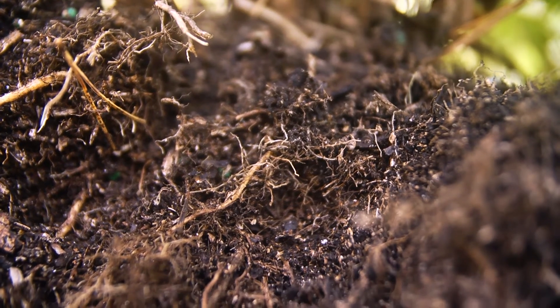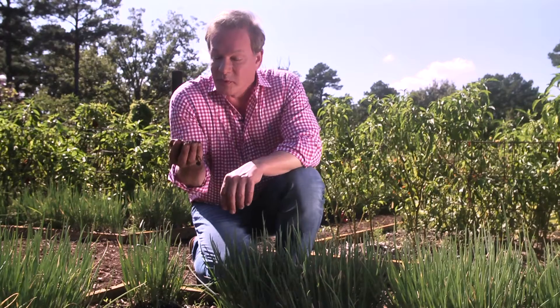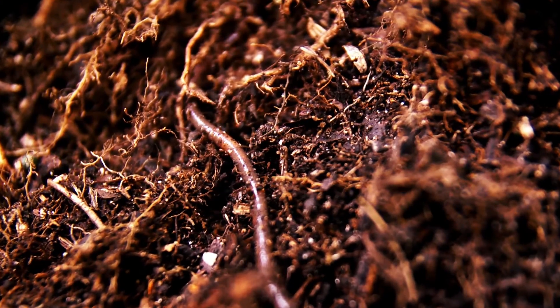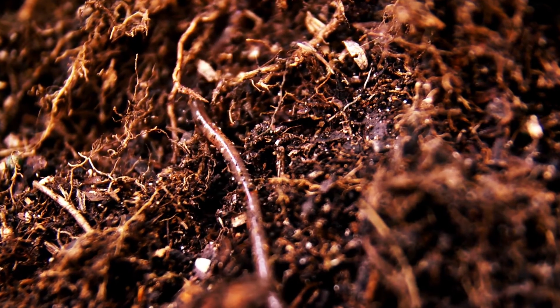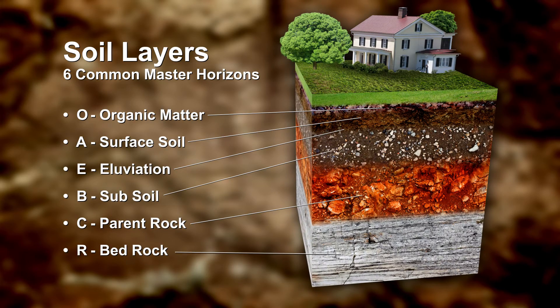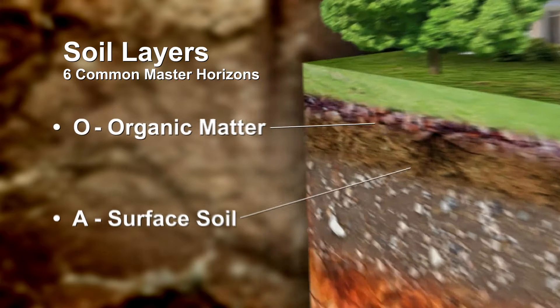It's full of all kinds of microbes and insects. The more we know about it, the better plants we can grow. First things first, to understand soil, you have to look at it in layers or horizons. You see, there are six commonly recognized master layers, which go all the way down to the actual bedrock. But for today, let's just focus on the top two.